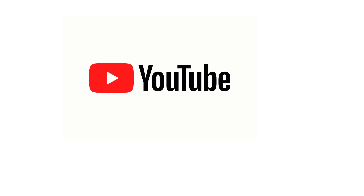Thank you. Please like, share, and subscribe. Bye-bye.